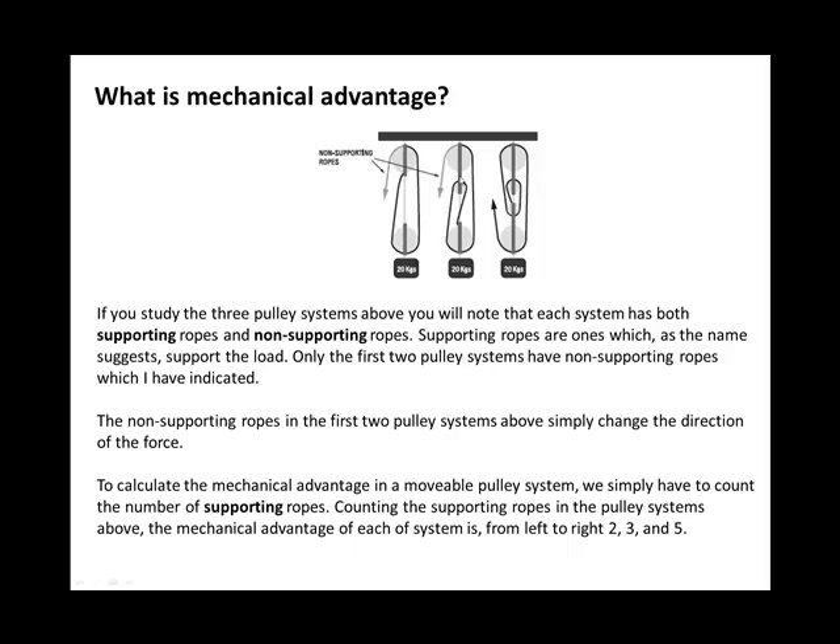To calculate the mechanical advantage in a movable pulley system, simply count the number of supporting ropes. The left pulley system has two supporting ropes, giving a mechanical advantage of two. The middle one has three supporting ropes, so a mechanical advantage of three. The right-hand system has five supporting ropes — even though one rope goes upward, it's not changing the direction of force — giving a mechanical advantage of five. The higher the mechanical advantage, the easier it is to lift the load.